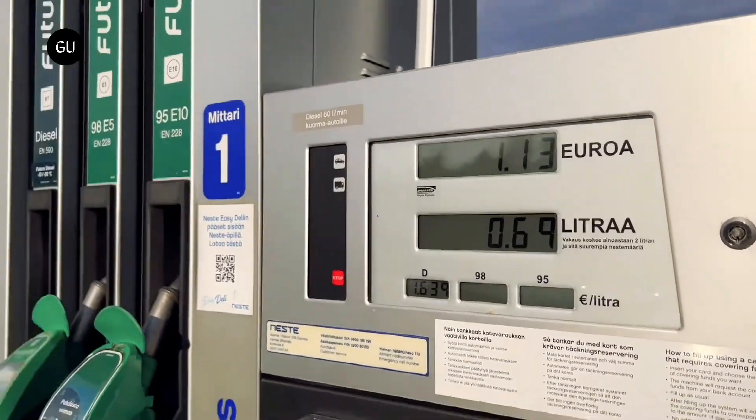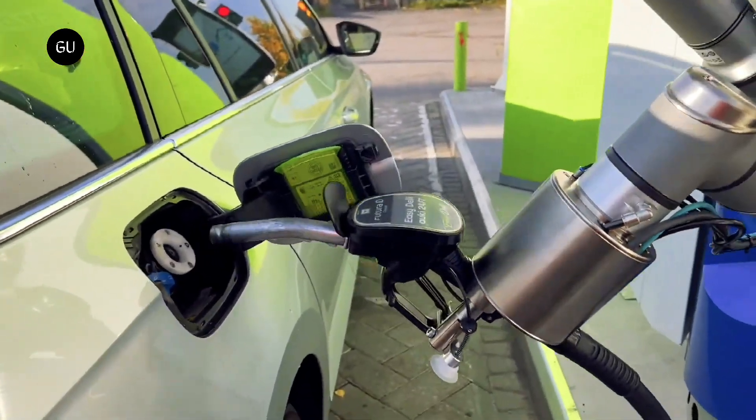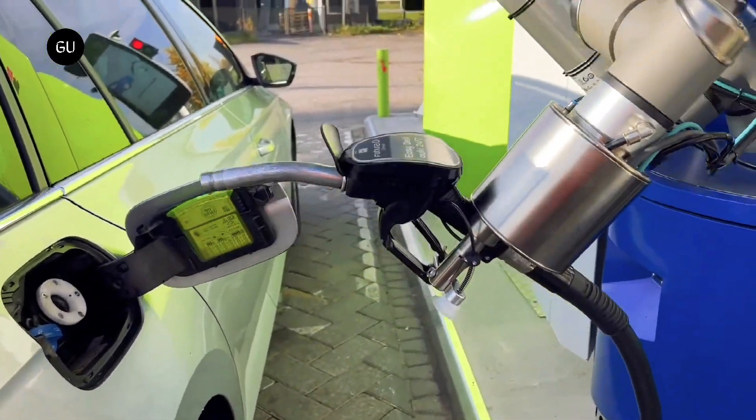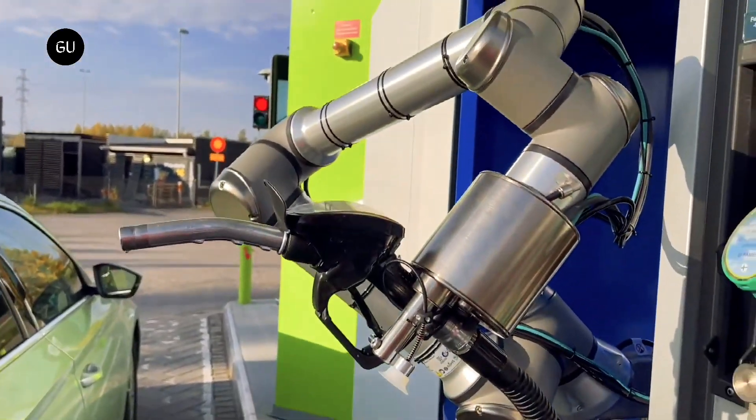Keeping autonomous cars in mind, AutoFuel provides a fully automated fueling facility without requiring any human involvement. AutoFuel introduces a simple procedure for vehicles to be registered and make use of its automated system.